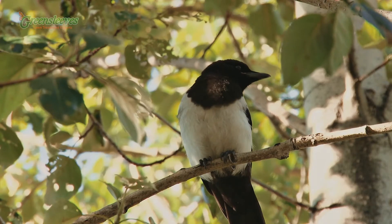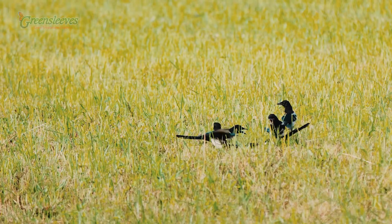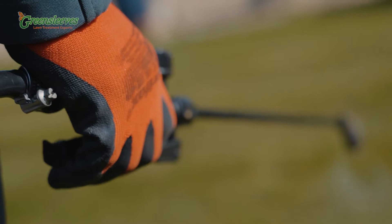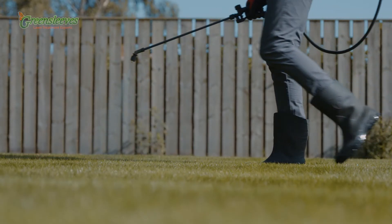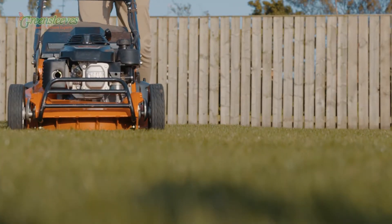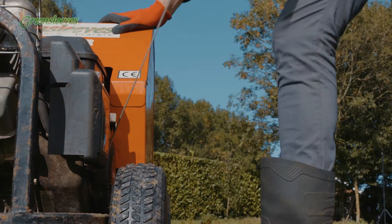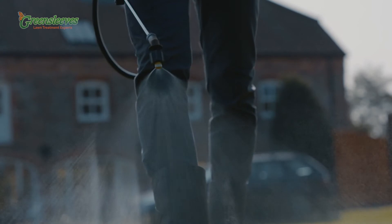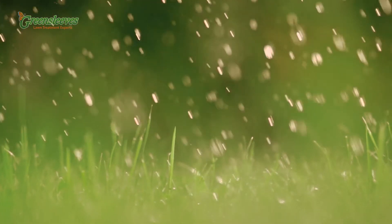So how do we control chafer grub and leatherjacket? We can control chafer grubs and leatherjackets with our specialist natural treatment. First, ensure the lawn is freshly mown. We will then spike your lawn and apply our treatment, allowing it to get to the roots and attack the grubs at source.